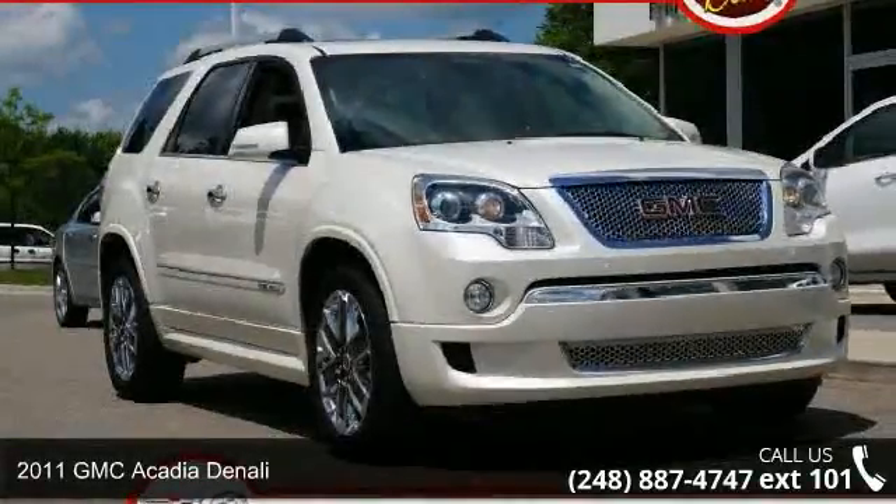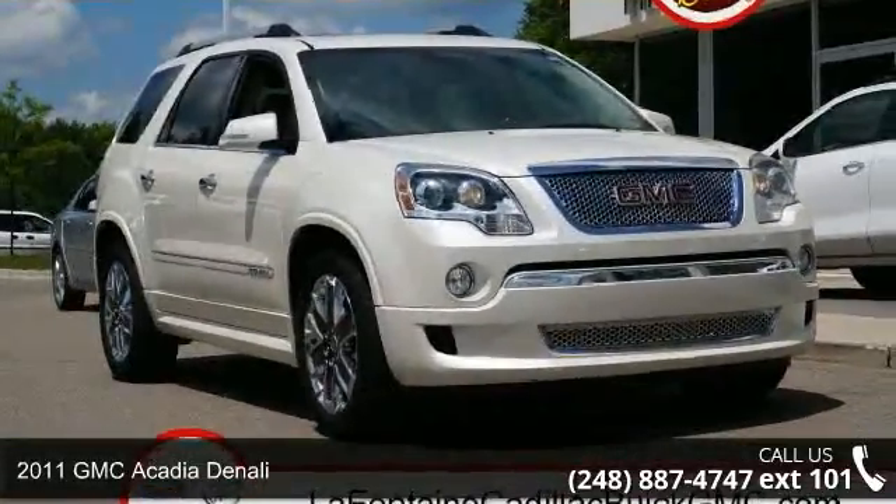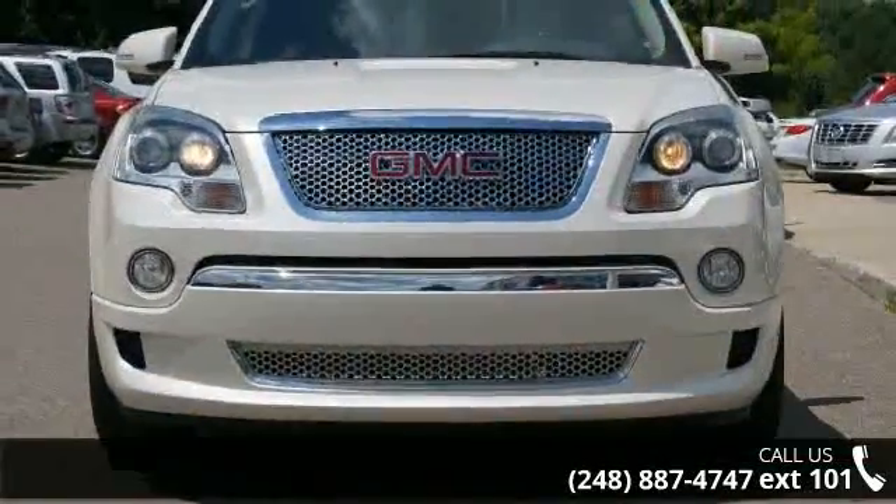Presenting the 2011 GMC Acadia Denali. If you are looking for a first-rate auto, this one could be yours today.